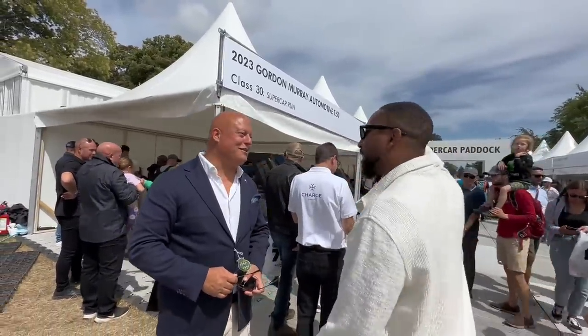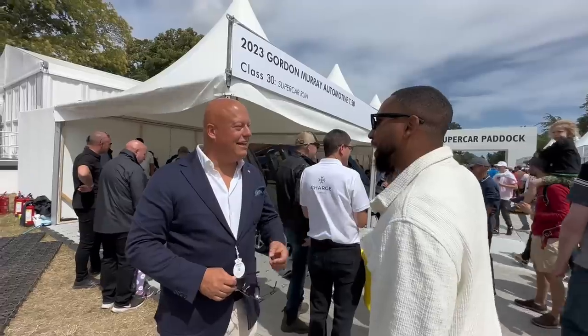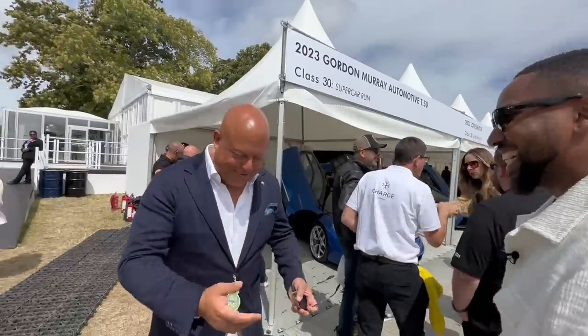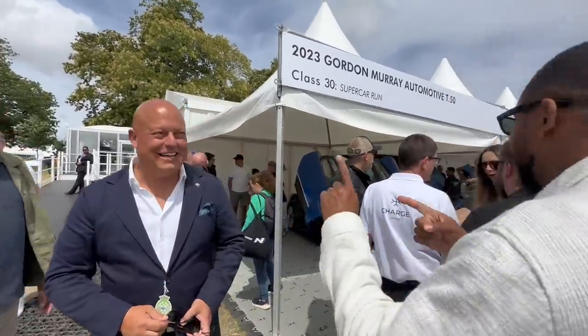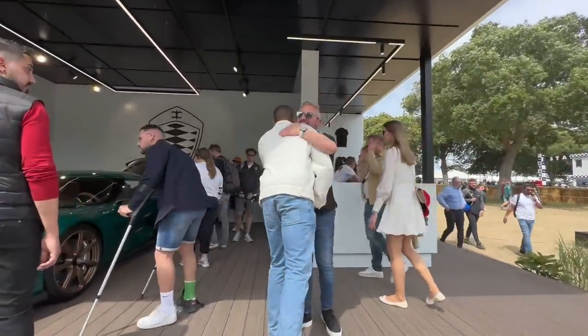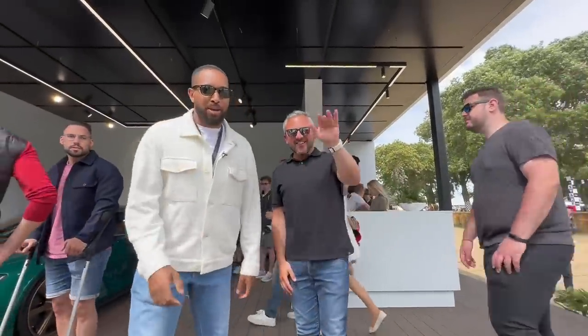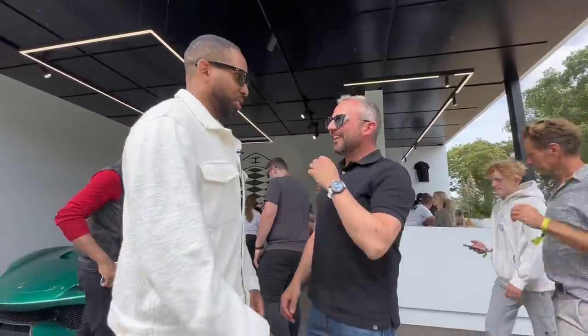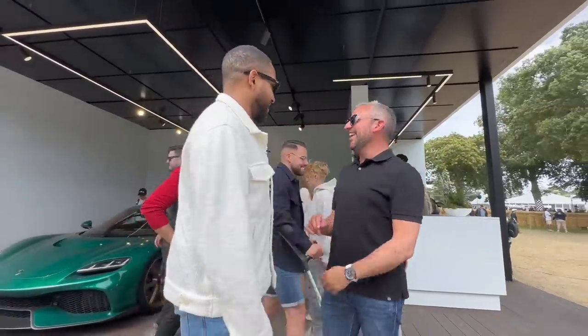I just met Christian von Koenigsegg - I introduced myself as Koenigsegg London. I'm doing a passenger ride in the Regera, so that's exciting. Pleasure to meet him. Here's my wife Camille - this is Adam from Koenigsegg. I just met Christian von Koenigsegg!